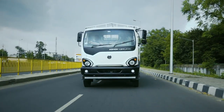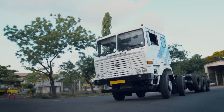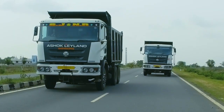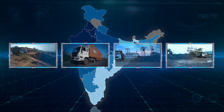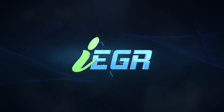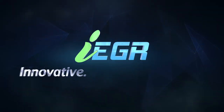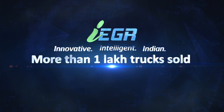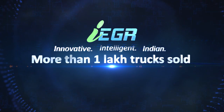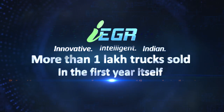Ashok Leyland, the pioneers of Indian Commercial Automotive Technology, revolutionized BS4 emission norms for Indian conditions with IEGR — a remarkable achievement which received an overwhelming response with sales of more than 1 lakh trucks with BS4 IEGR technology engines in the first year itself.